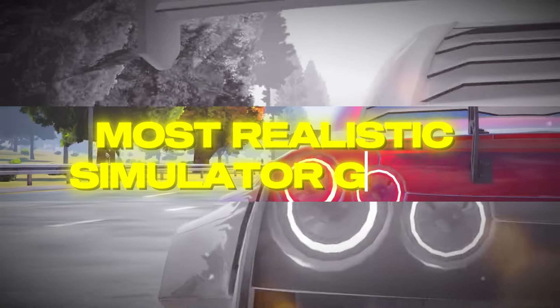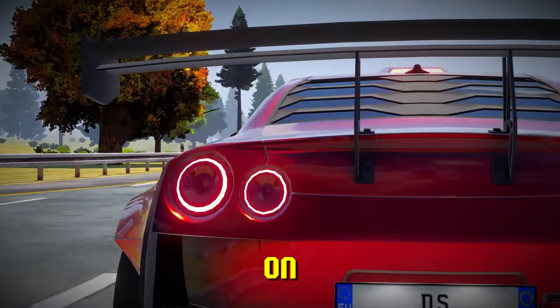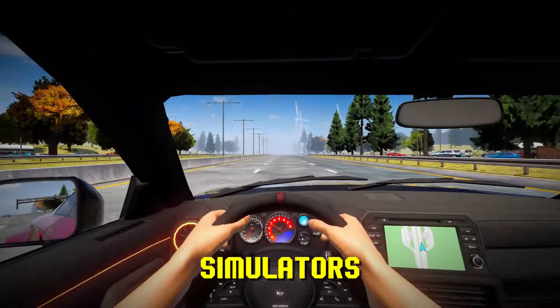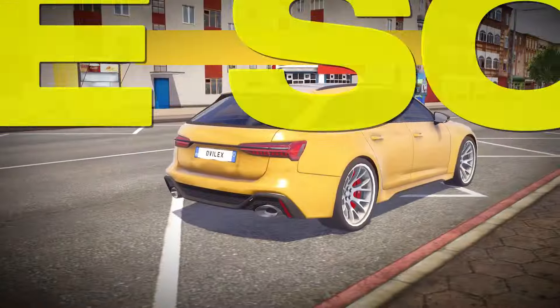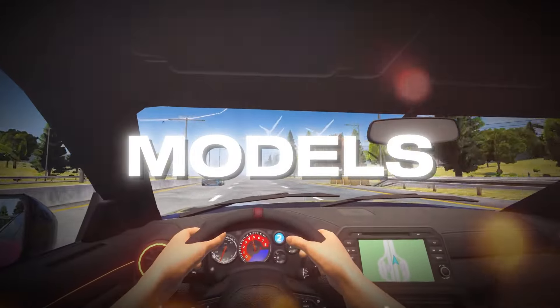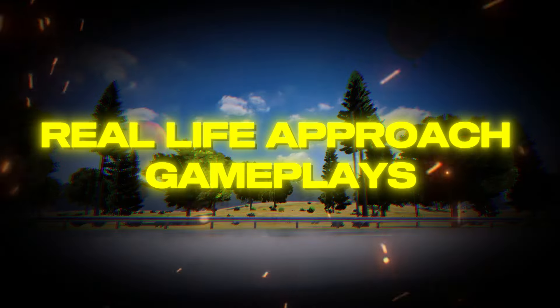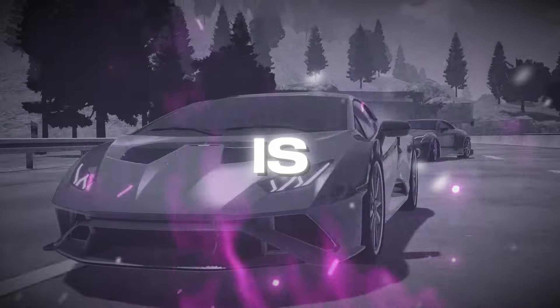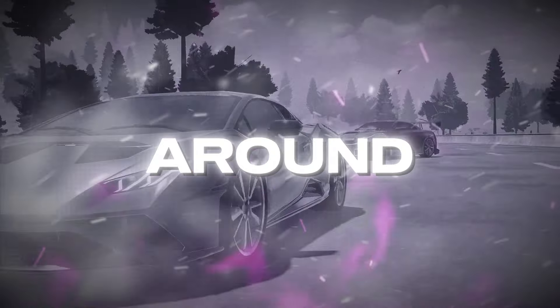This is one of the most realistic simulator games you can find on Android and iOS. If you love driving simulators with realistic handling, engine sounds, detailed vehicle models, large open world maps, and real-life approach gameplay, then I might have what you've been looking for. This recent release is just spectacular — stick around because we are going to be reviewing it.